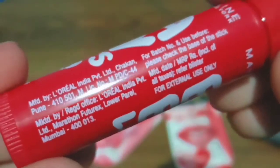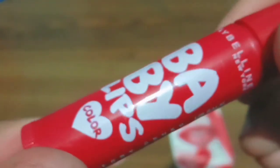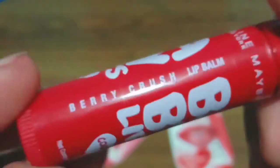Here I'm showing you the lip balm stick up close. You can see the manufacturing details are given, and it mentions the shade — this red one is Berry Crush lip balm. The second one is the Pink Lolita.